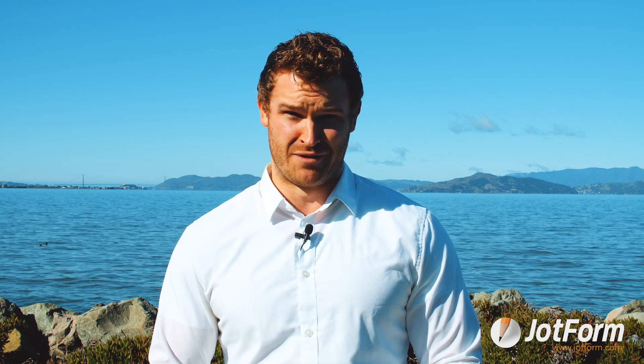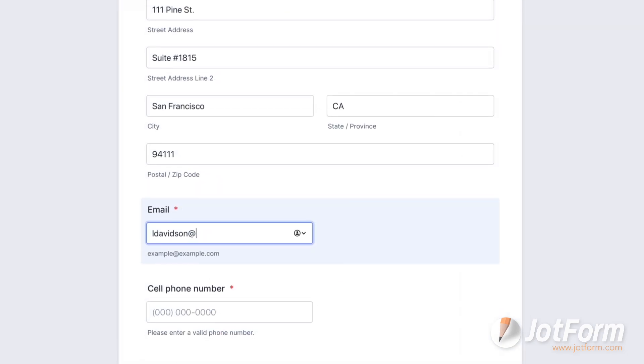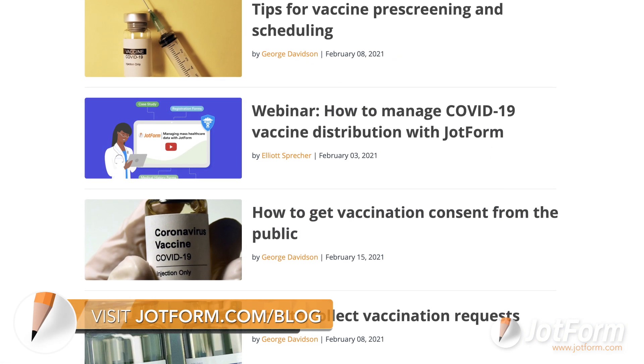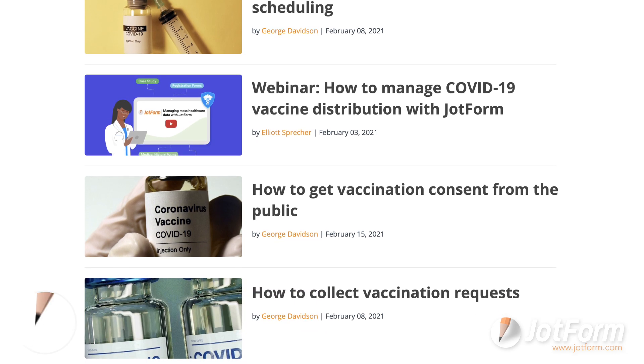And with COVID-19 vaccines finally becoming more available worldwide, healthcare organizations and local governments have another daunting task ahead of them: distributing the vaccine. Thankfully, JotForm is here to help. As an all-in-one data collection and management tool, you can use JotForm to stay organized throughout the entire process. Check out our blog to see how you can use JotForm's HIPAA compliant forms to gather a wide range of protected health information and manage this collected data in JotForm Tables and the JotForm Health app.